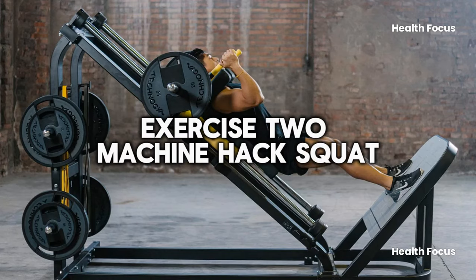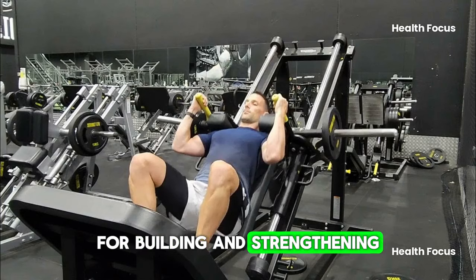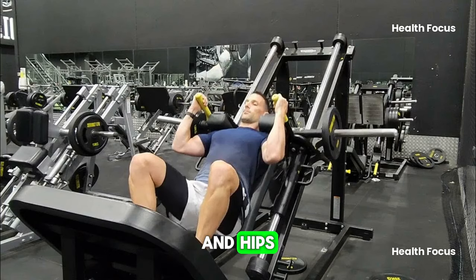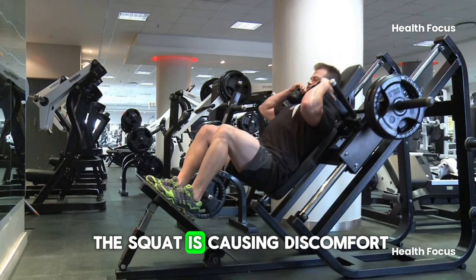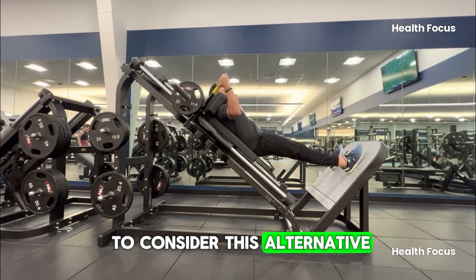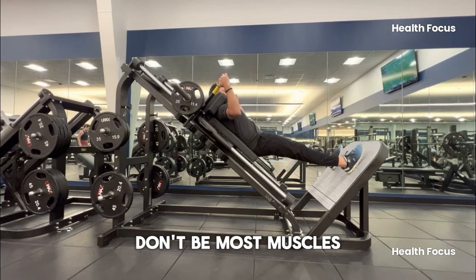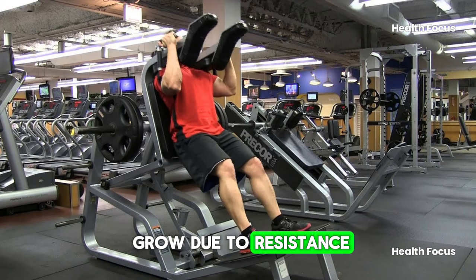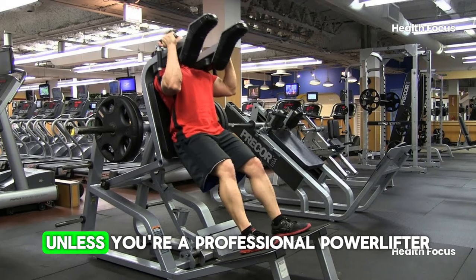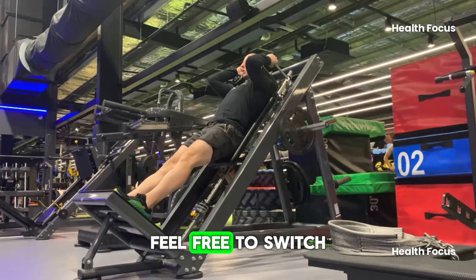Exercise 2: Machine Hack Squat. This exercise is great for building and strengthening the lower body without putting too much pressure on your lower back and hips. If you've noticed that the squat is causing discomfort, it may be time to consider this alternative. Most muscles grow due to resistance which can come from bands, machines, or free weights. Unless you're a professional powerlifter committed to the back squat, feel free to switch things up.